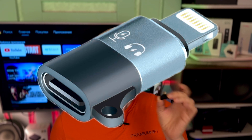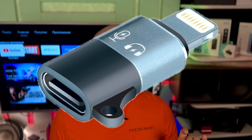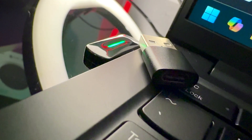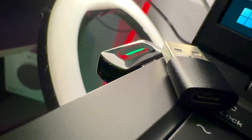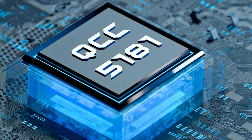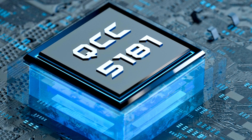Of course, other Apple devices like MacBooks are also supported — in general, whatever you can plug into USB-C, it works. It also works with Android, PlayStation 5, and Nintendo Switch. If you don't have a USB-C output, a USB-A adapter is included so you can plug it in anywhere.